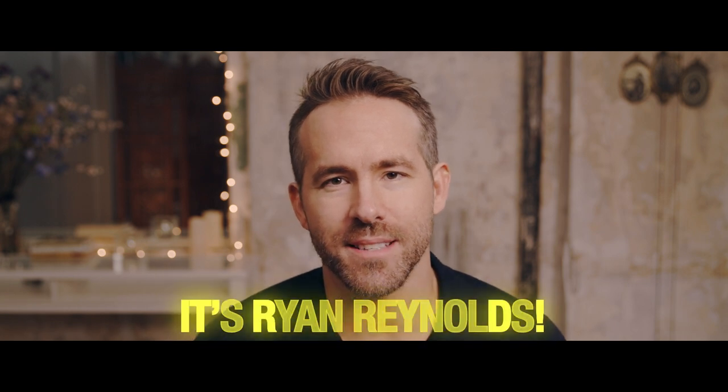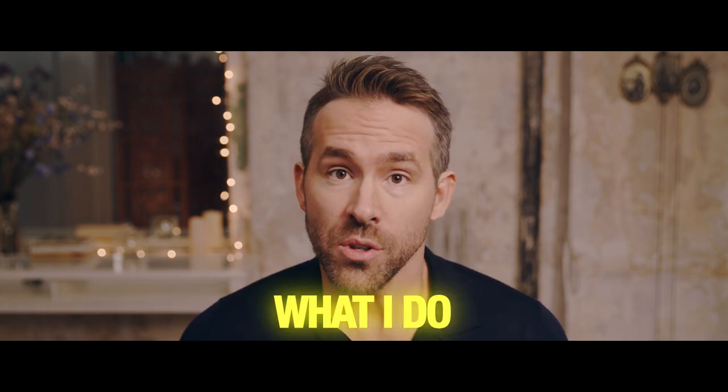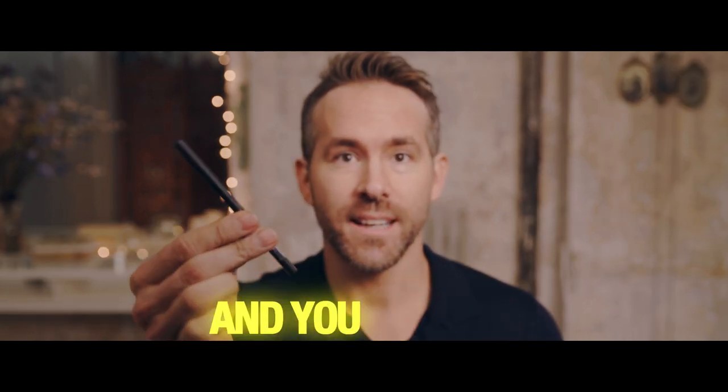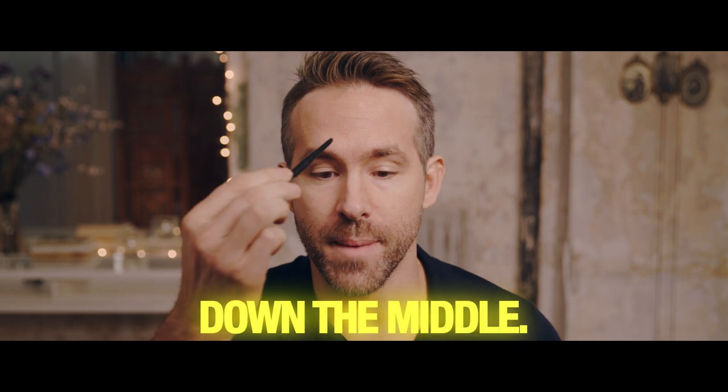Hey guys, it's Ryan Reynolds. So I'm gonna show you how I get ready to play Detective Pikachu. What I do to start is I take a black stencil. You can get these at whatever movie studio is closest to you. And I start applying them right down the middle.